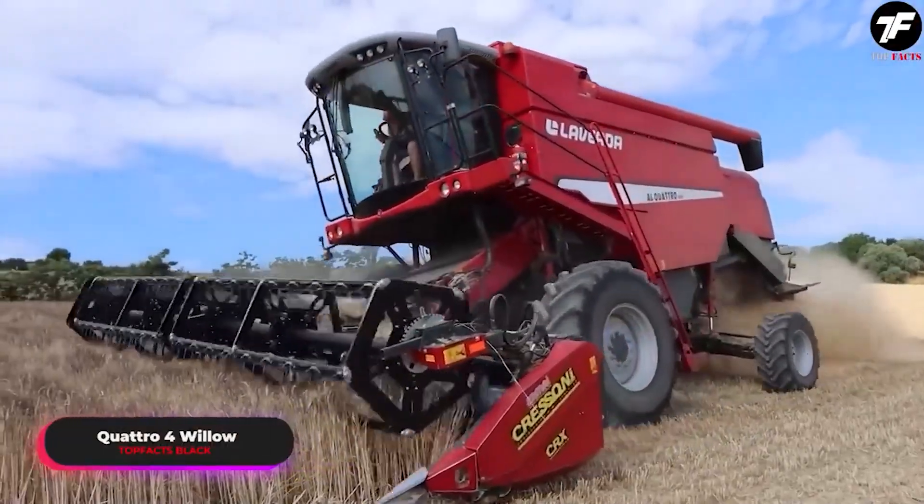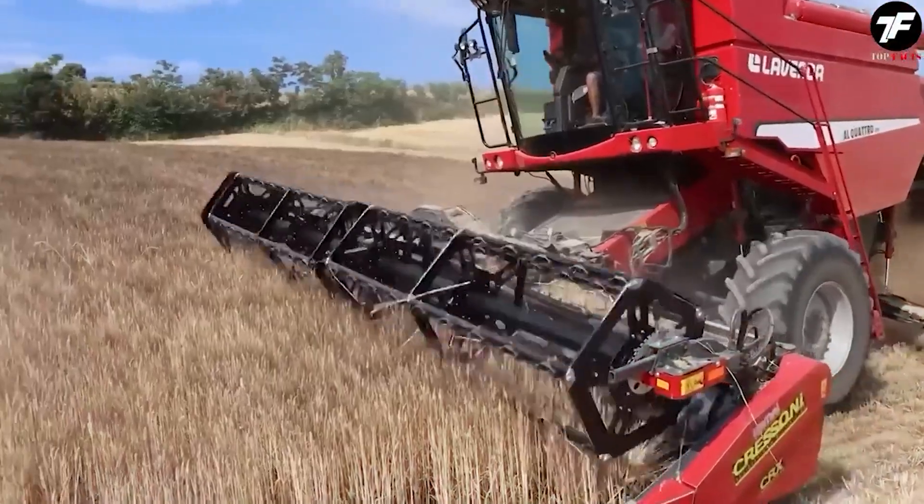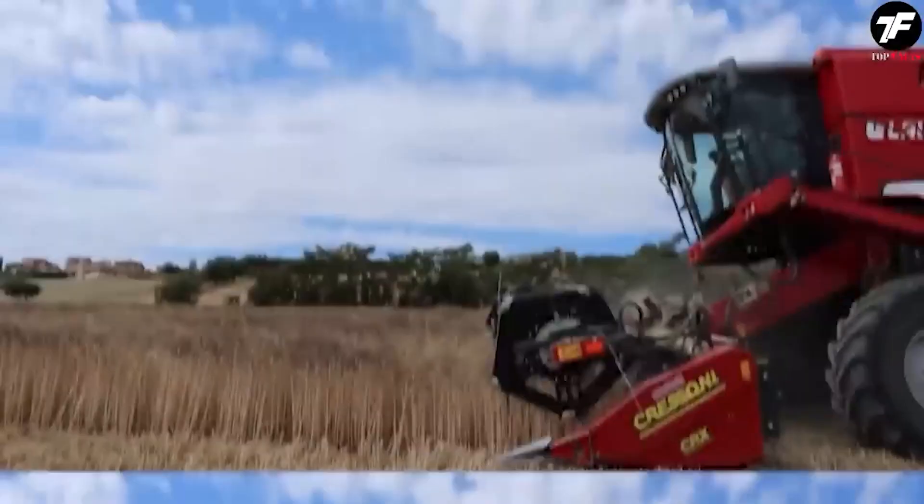The Quattro 4 Iva is a combine that doesn't just harvest. It promises record results in yield and quality.